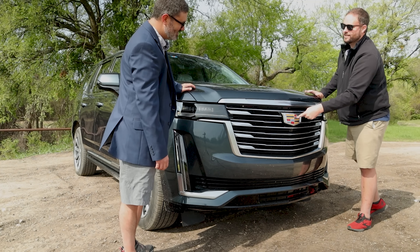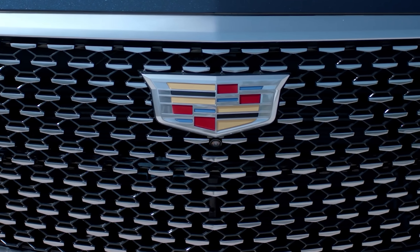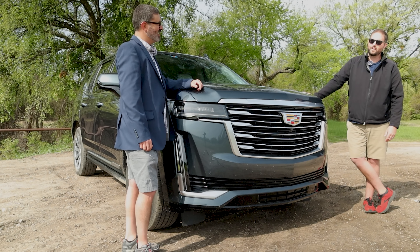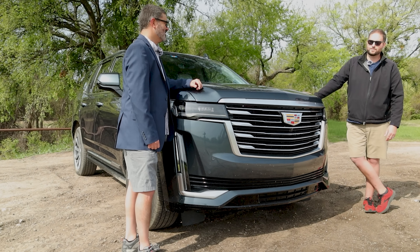I want to give it credit for keeping a modest Cadillac and keeping the color in it. I do like that, although it lost the little crest. It lost the crest. I'm okay with that. It's like a suit with no tie. That's what it is.